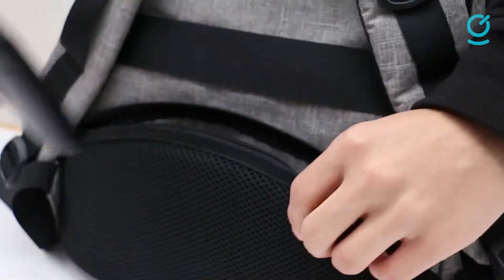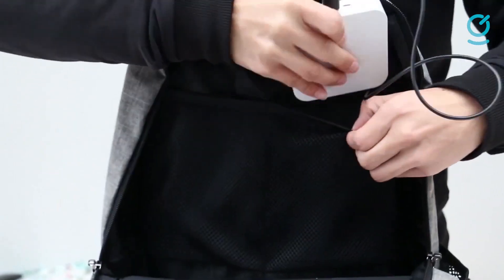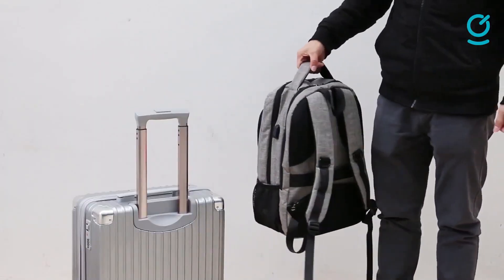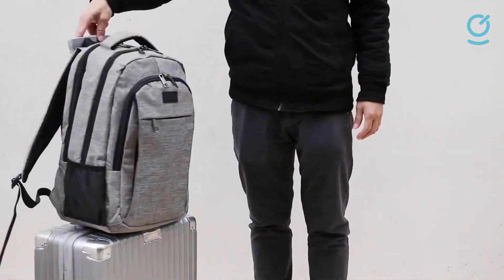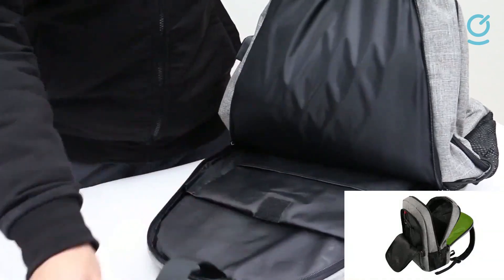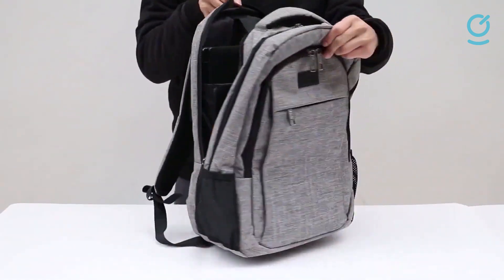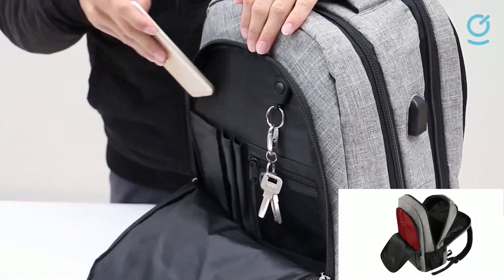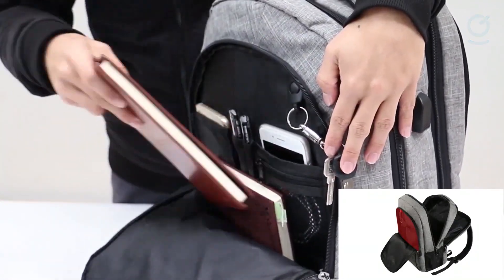The front pocket has lots of organizers to store smaller items. There are also two side mesh water bottle pockets and a hidden rear passport pocket. The Matine backpack is fairly sturdy considering the price, but it is noticeably less rugged than backpacks made from more expensive materials. It still withstands rough use pretty well, but it certainly isn't as water-resistant. The zippers are lockable but somewhat finicky if you use them often enough. The Matine Smart Backpack proves that you don't have to spend a fortune for a functional backpack with a battery.